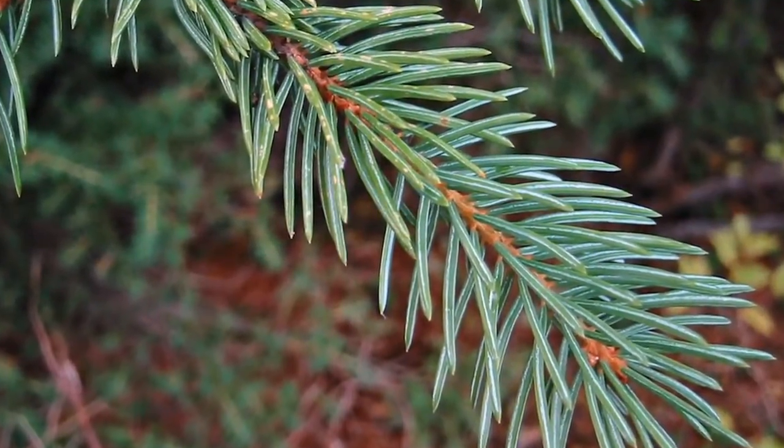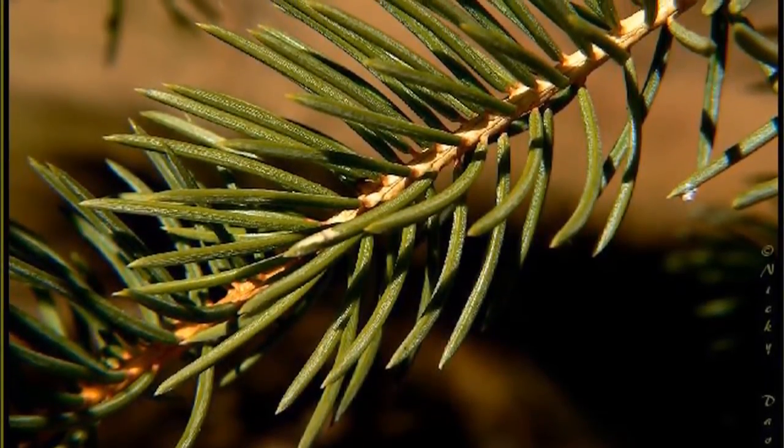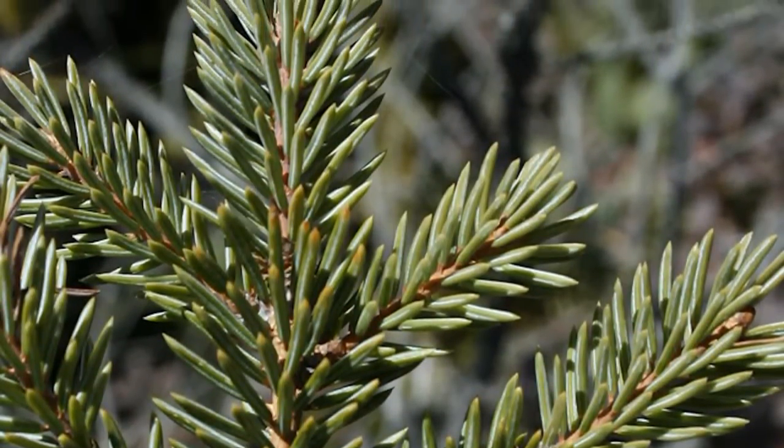They have a blue-green to dark green color and white lines. They are not as sharp-pointed as the blue spruce, which are four-sided and tend to be crowded on the upper side of the twig.